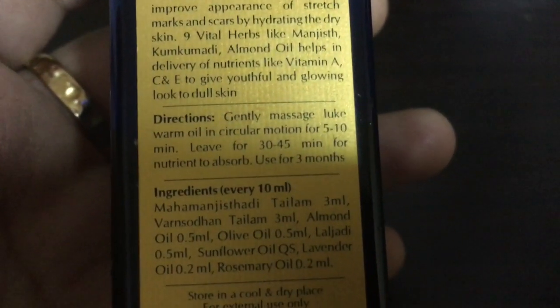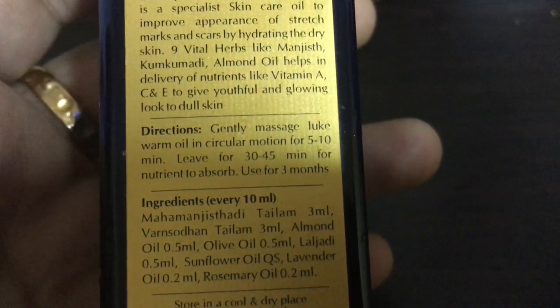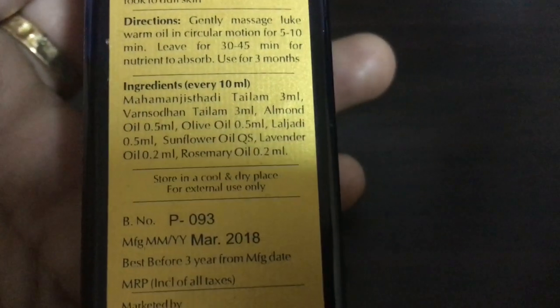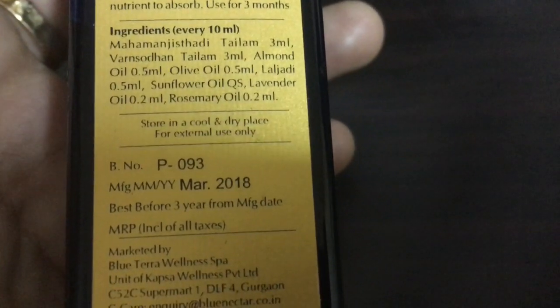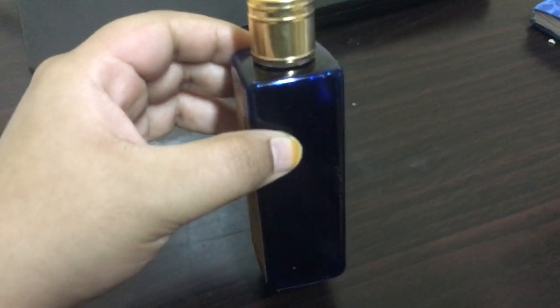This oil is to be warmed up a little bit and then massaged into the skin in circular motion for 5 to 10 minutes, and then to be left for 30 to 45 minutes for the nutrients to get absorbed. This bottle comes with a stopper.